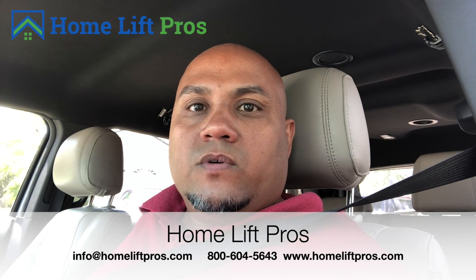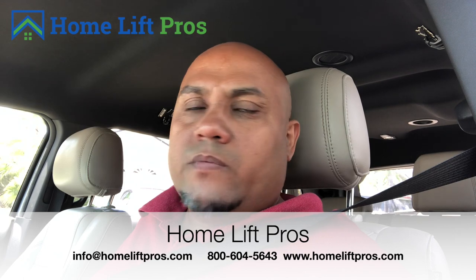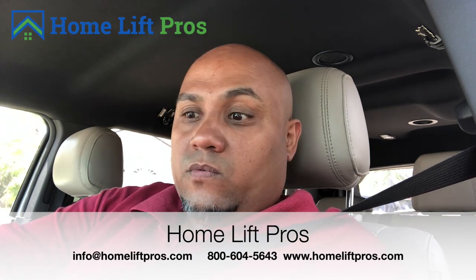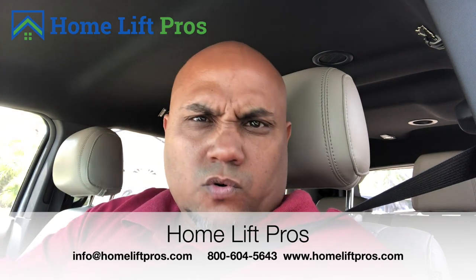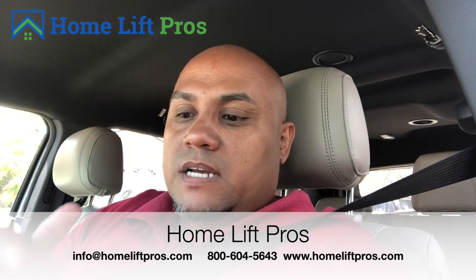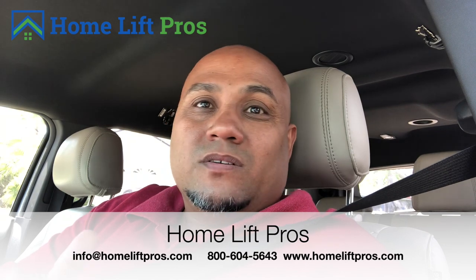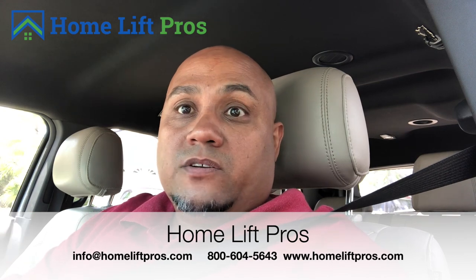I already know that Acorn is going to be selling speed — how fast they can get it installed. They can probably get it installed in the next two days. I once sold an Acorn curved stairlift one day and scheduled the installation for the very next day at a funeral home in Brooklyn. Most manufacturers take anywhere from three weeks if you're fast, to typically four to six weeks depending on demand.